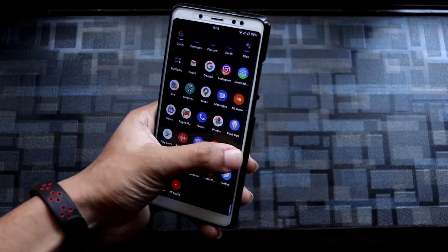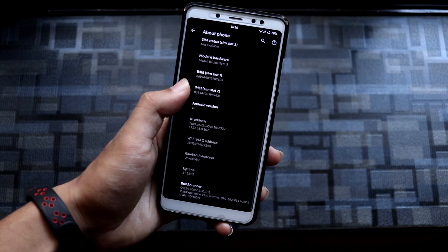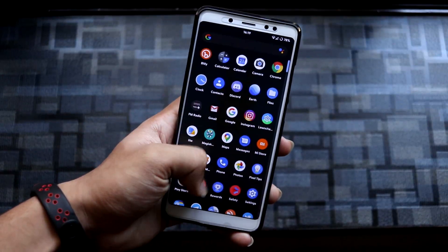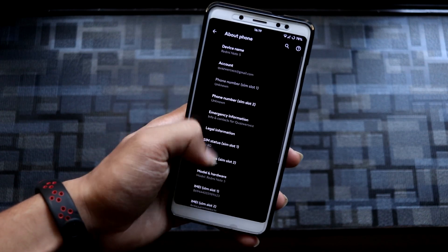Hey guys, in this video we are going to take a look at Pixel Experience Plus based on Android 10 for a Redmi Note 5 Pro or Redmi Note 5 AI. This is an unofficial Pixel Experience Plus build which is a fan edition.